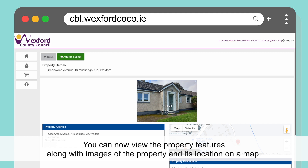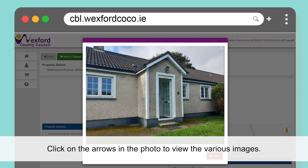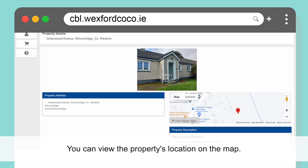You can now view the property features along with images of the property and its location on a map. To return to the properties list, click the Back button. Click on the arrows in the photo to view the various images. You can view the property's location on the map.